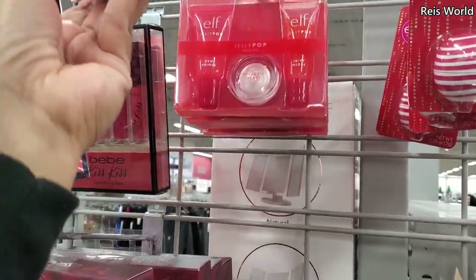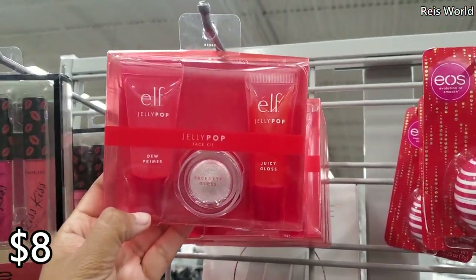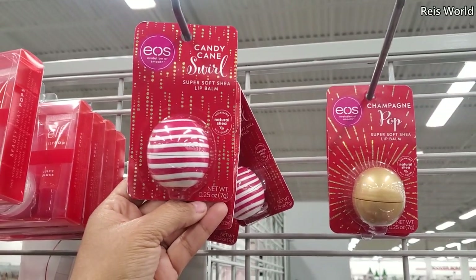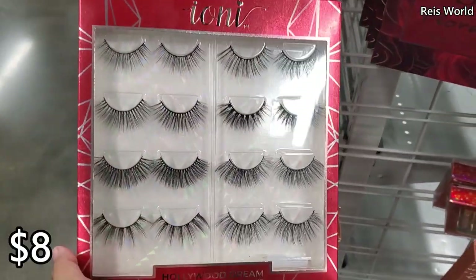On top we have ELF Jelly Pop — you get the gloss and dewy primer for eight dollars. There's also a 250 EOS candy cane balm for eight dollars, and an eyelash set.